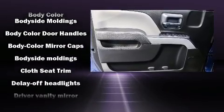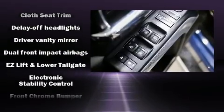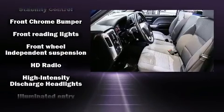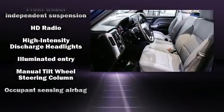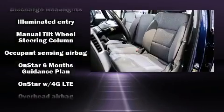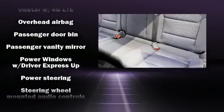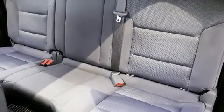Chevrolet ensures the safety and security of its passengers with equipment such as dual front-impact airbags with occupant-sensing airbag, front-side impact airbags, traction control, brake assist, a panic alarm, OnStar, and four-wheel disc brakes with ABS.